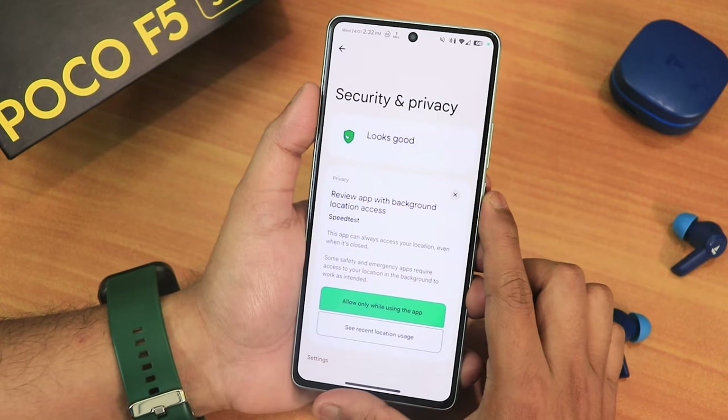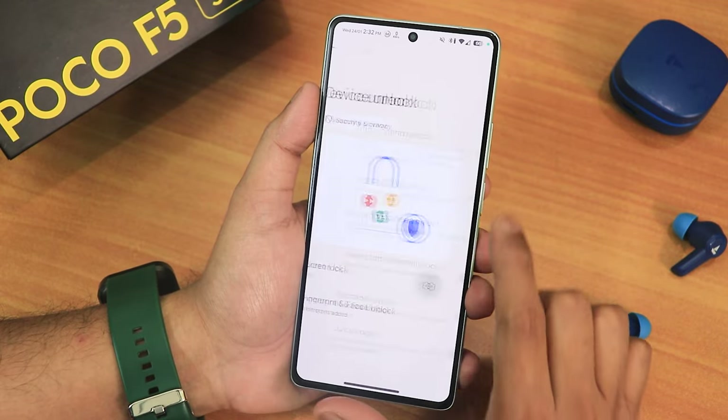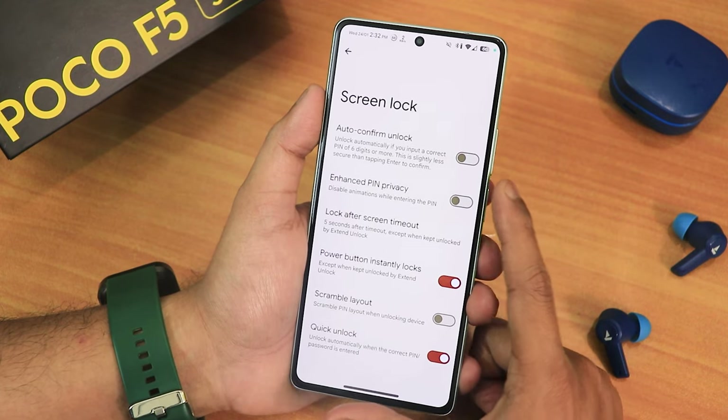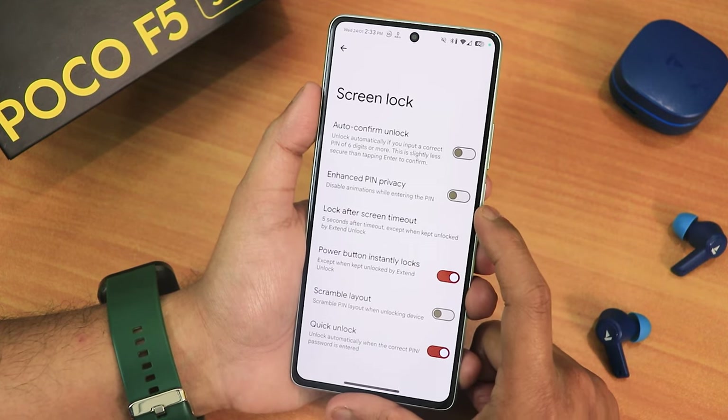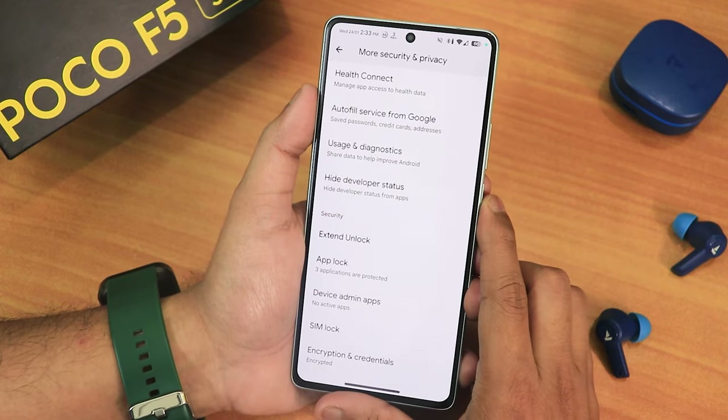Now let's talk about the security settings. Going into device unlock you get both fingerprint and face unlock. In the settings we have quick unlock, scramble PIN layout, enable PIN privacy, auto confirm lock, and other new features. Scrolling down in more settings you get app lock, which is working perfectly fine.